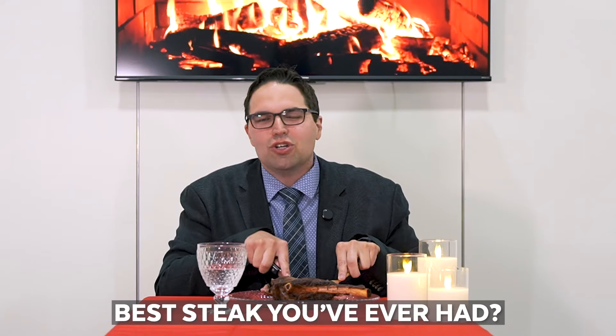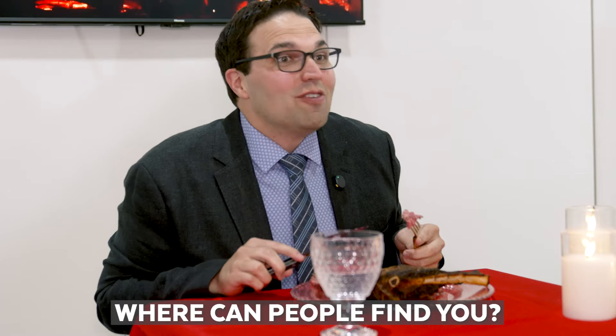Besides this one, my dad cooks a great ribeye — shout out to Dave Holland. I'm wherever you want to find me: LinkedIn, Jeff Holland; Twitter, Jeff Holland. Send me a DM, send me an email. I always love chatting with folks.